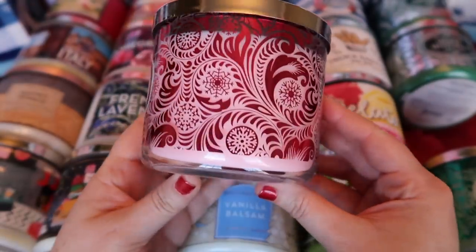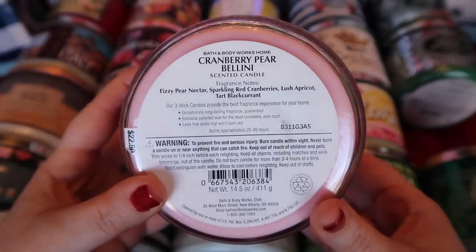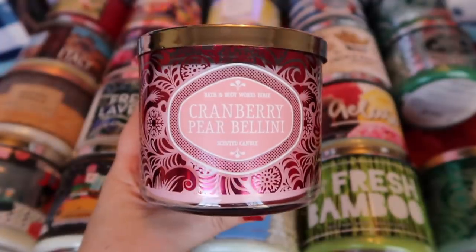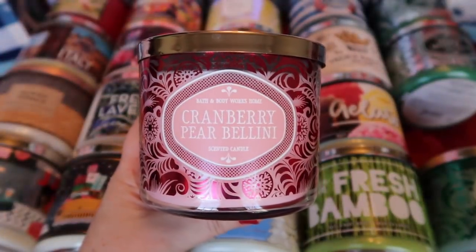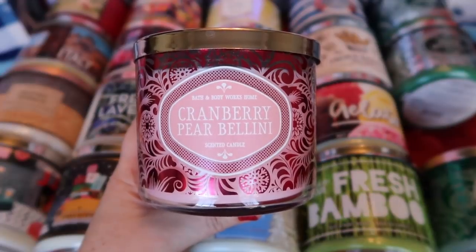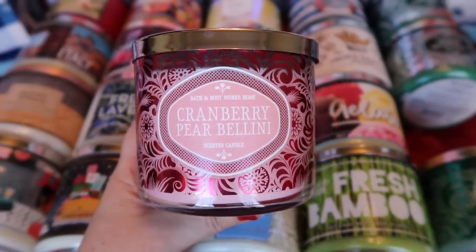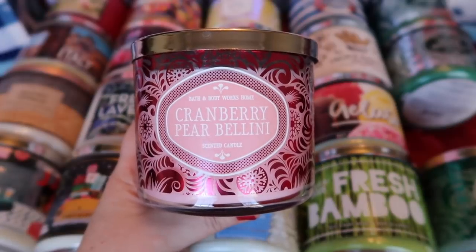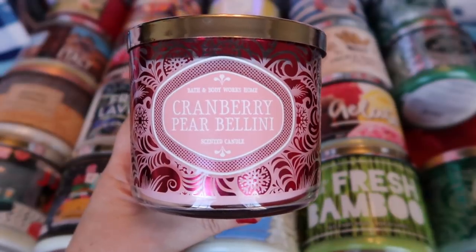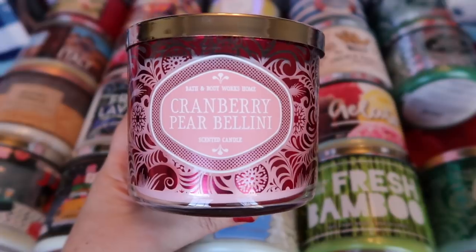I also picked up Cranberry Pear Bellini. I love the labeling of this entire collection — very elegant. The notes are fizzy pear nectar, sparkling red cranberries, lush apricot, and tart black currant. I actually prefer this scent over Peach Bellini — they're very similar, basically sisters, except replace the peach and add a tart cranberry and a sweet pear. The fruit in this isn't as sweet and juicy as Peach Bellini — this has more of a tartness which I personally prefer. For me, this is the perfect scent to burn for New Year's or the first week of January.